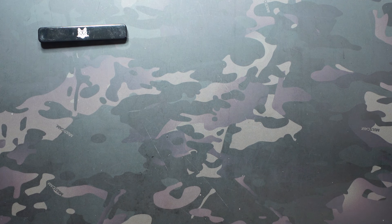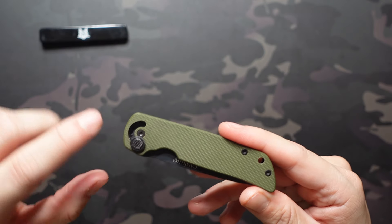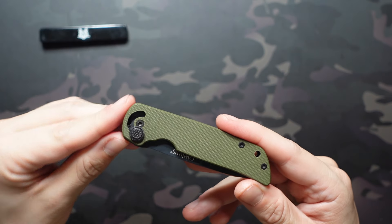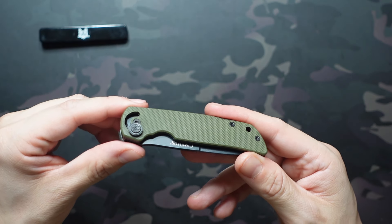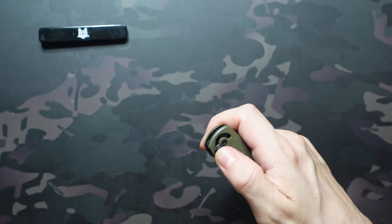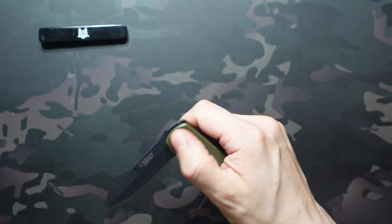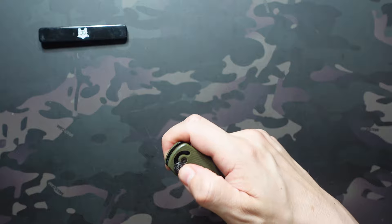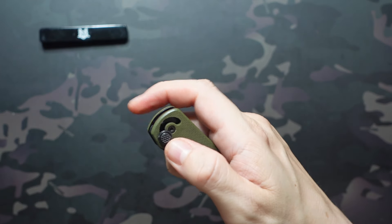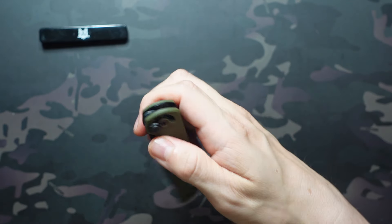Moving on, we have something completely different: the Camillus Mini Cuda. This is a smaller version of the Cuda, which has a similar track on the scales but a different shape — that one's more like a check mark where this one's a semi-circle. The thumb stud rides on that track. This one has a loose enough action where you can really just send the blade flying. There's traction on that thumb disc to get you started and just push it along the path quickly.